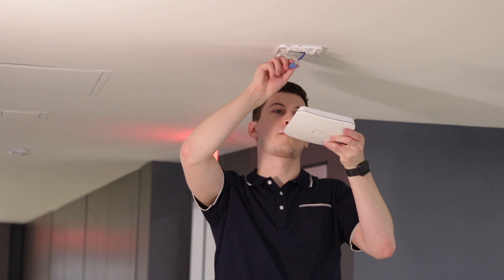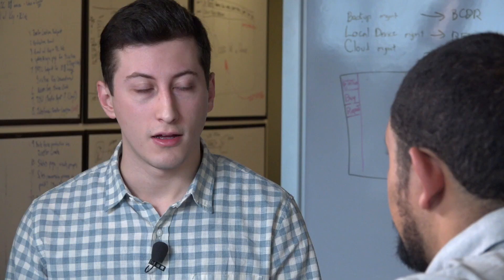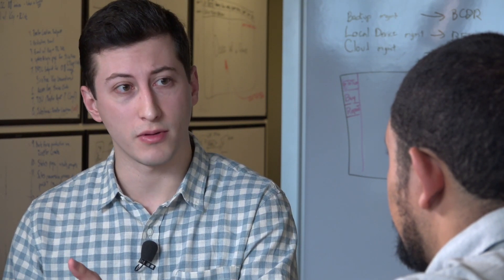We chose the data networking AP60 to provide the best level of service for our users here, based on how heavily we use wireless and the productivity applications we need to use every day. We placed a couple of these devices throughout the office to check how the signal propagated in our unique office environment.